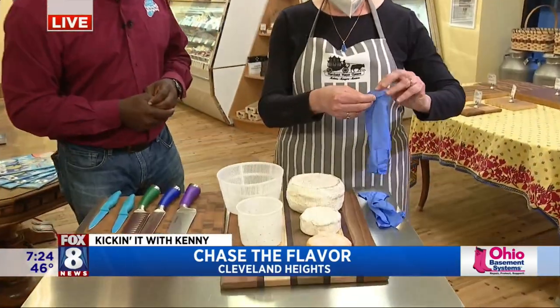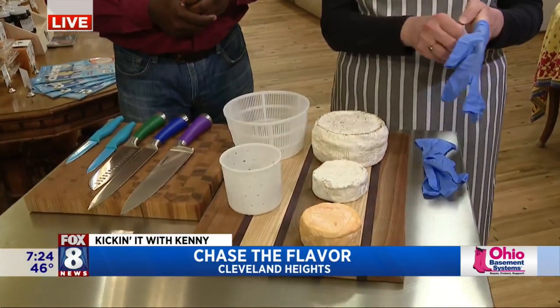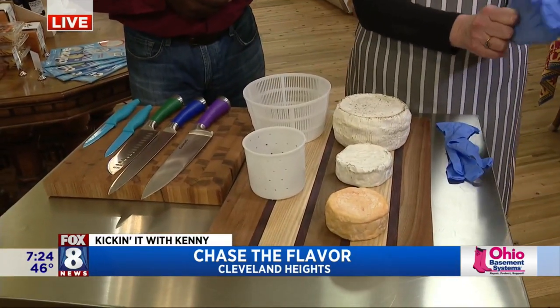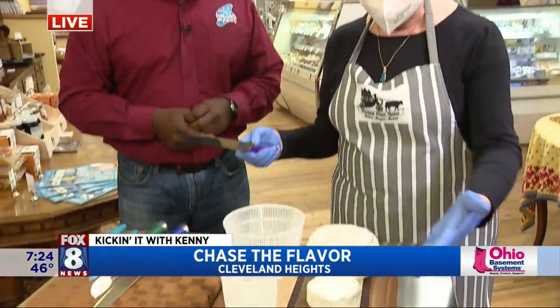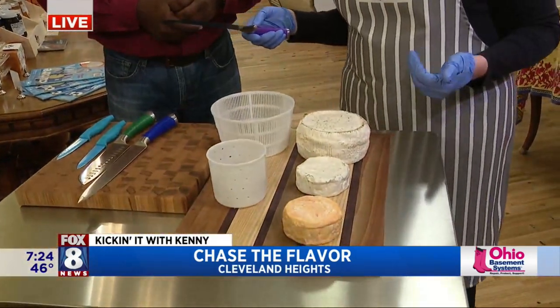Our cheeses are all triple cream cow milk cheeses made with Guernsey cow milk, which is a richer milk that has a beautiful yellow color to it. They're down in Amish country, where the cows are, and we have three different styles here.